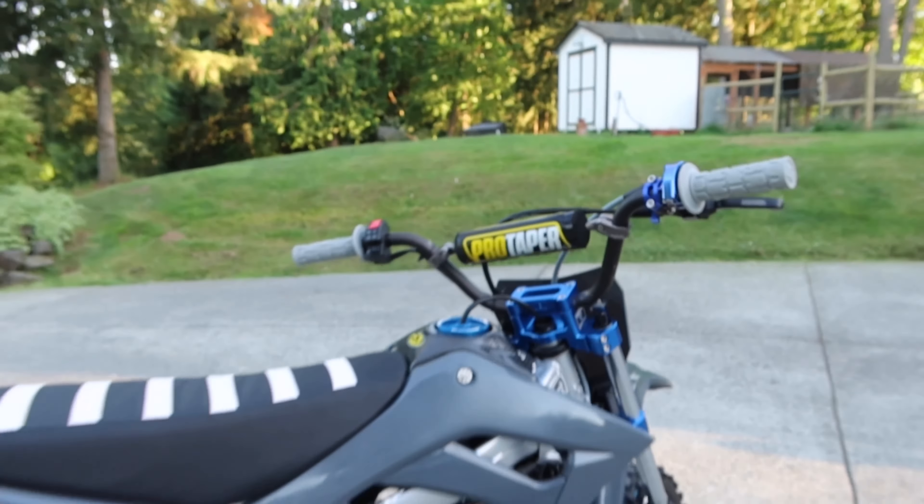This thing looks insane. We need to find a different bar pad cover and maybe get the bars re-coated because they look rough. But we're going to go ahead and start this thing up and go rip her around real quick and see how she feels. Let's get some montage going.